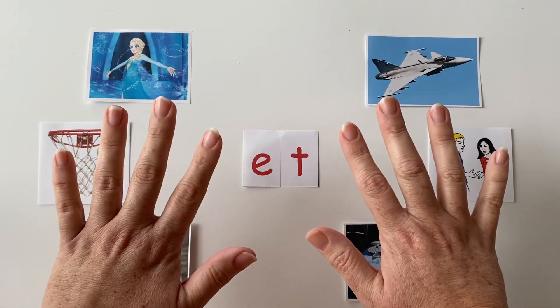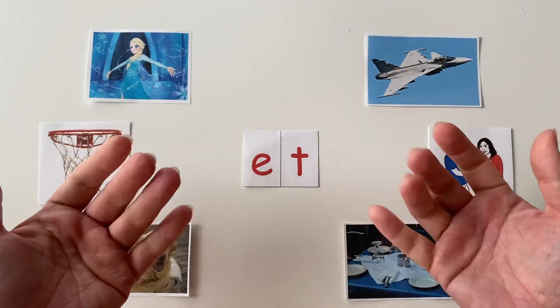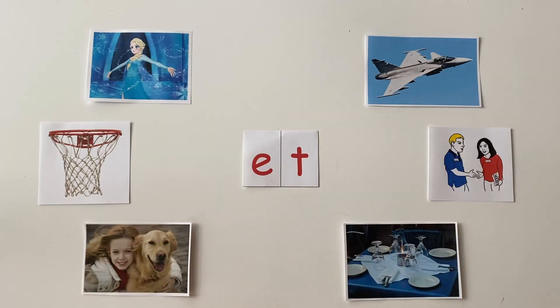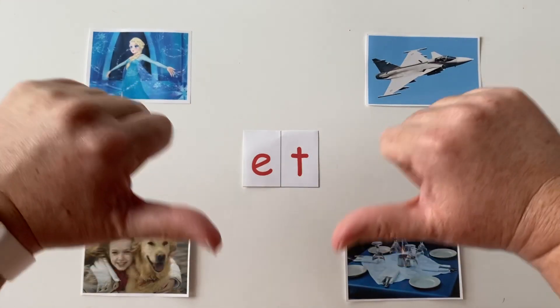Hello, friends. Hello, everyone. Thanks for joining me again for another online lesson with Ms. Fry.